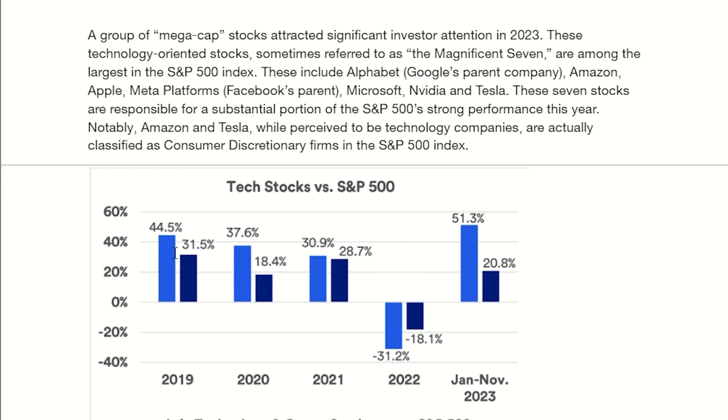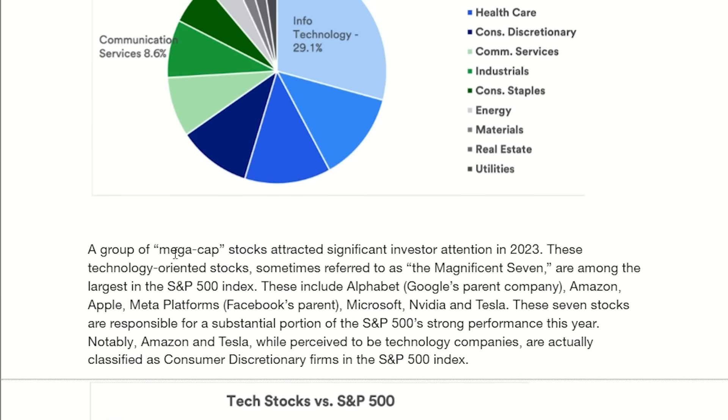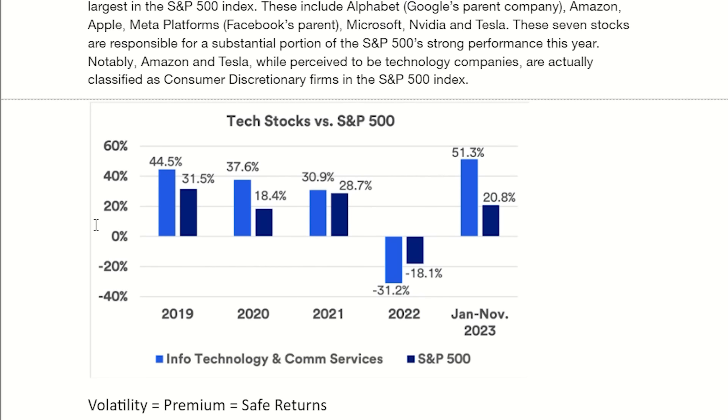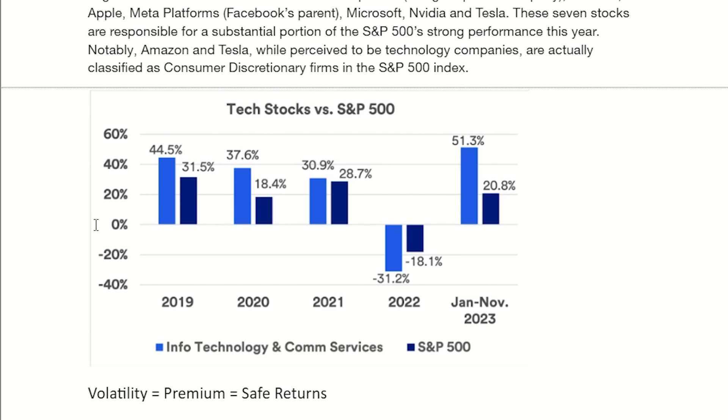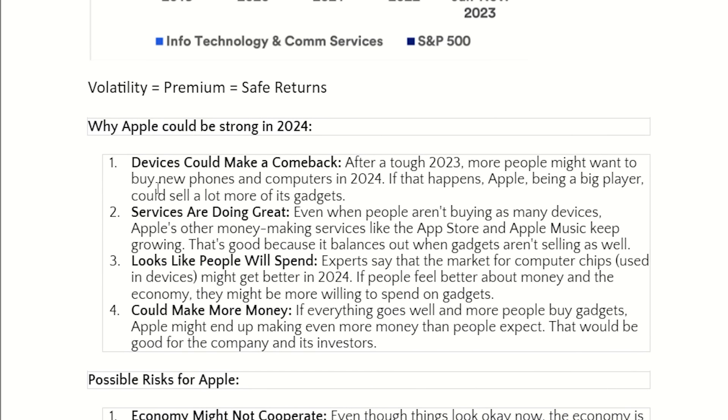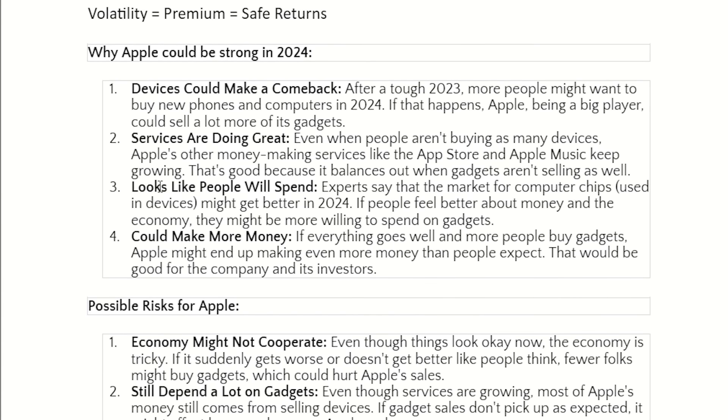Tech stocks have a higher beta, meaning they move more than the general stock market, and they already comprise a majority of the S&P 500. So in my opinion it makes sense to be very heavy on technology. I used to work as a technology analyst on Wall Street, so I've analyzed stocks like Apple — their strengths and weaknesses — because I want to be objective. Check it out, it's the first link in the description.